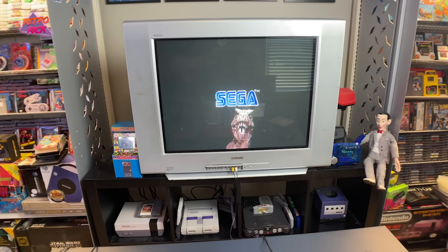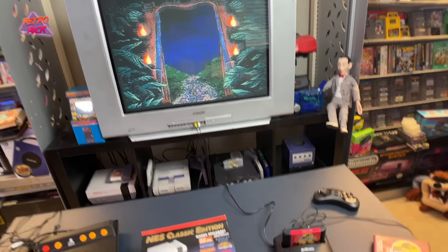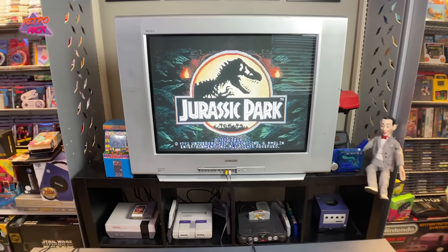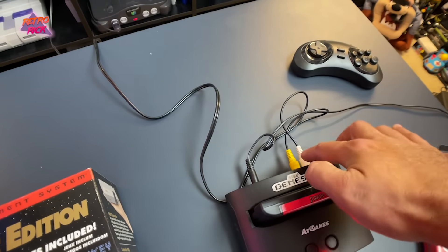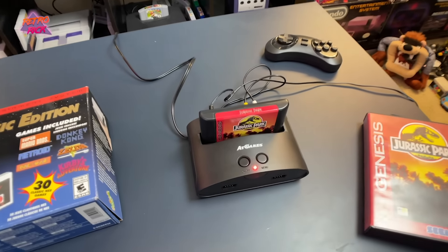It completely bypasses the built-in games and goes straight into the cartridge. It works! All I need to do now is buy a power adapter — and these little AV cables, I literally have 40 of them in a box, so sweet.